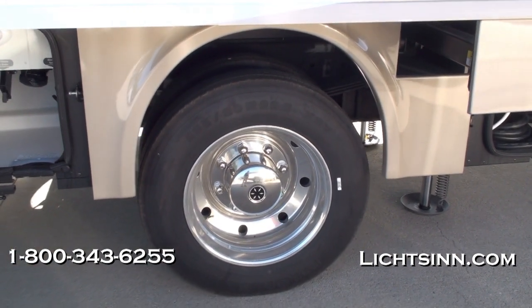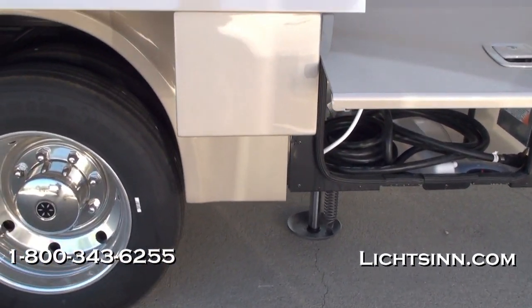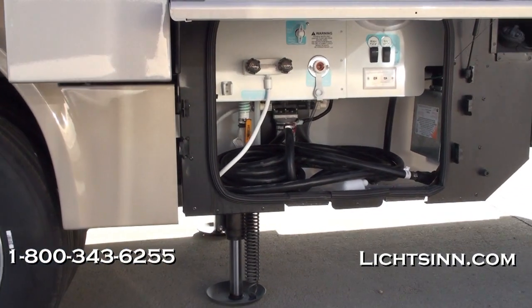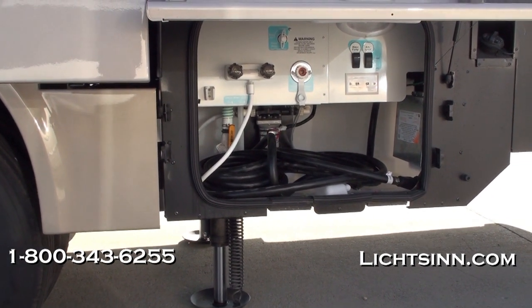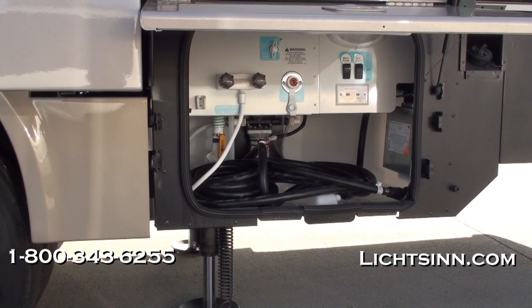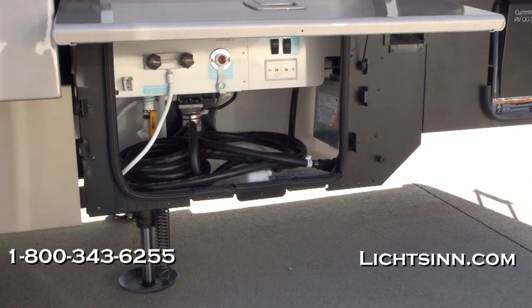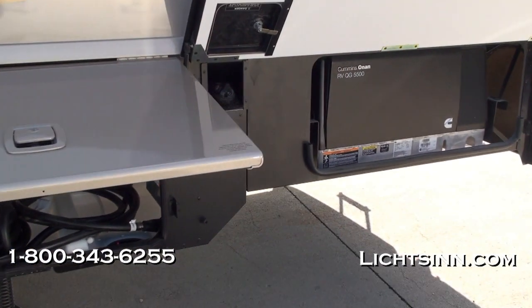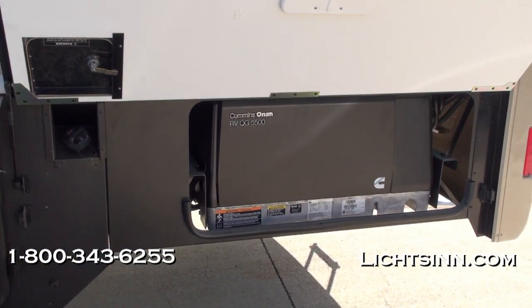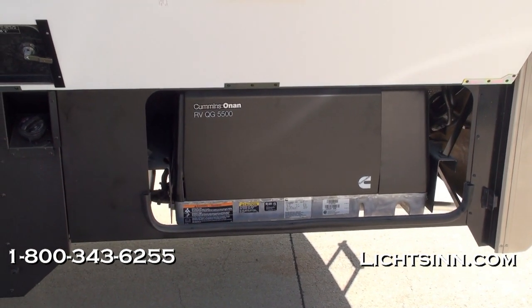All new for 2012 is the upgraded gross vehicle weight rating on the Ford 22,000-pound chassis. This upgrades to 22-and-a-half-inch tires along with Alcoa aluminum wheels. You can see the hydraulic leveling system below the service center, 50-amp electrical service, the outside shower, the automatic changeover switch, and just adjacent to the rear, the Cummins Onan 5,500-watt micro-quiet generator that runs off the top three-quarters of the fuel tank.